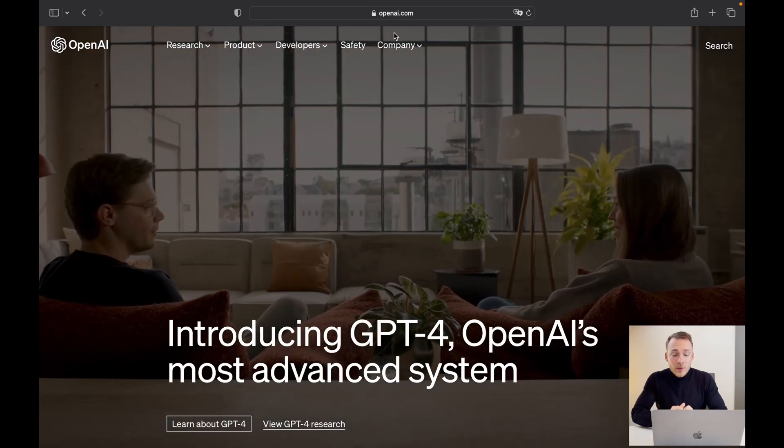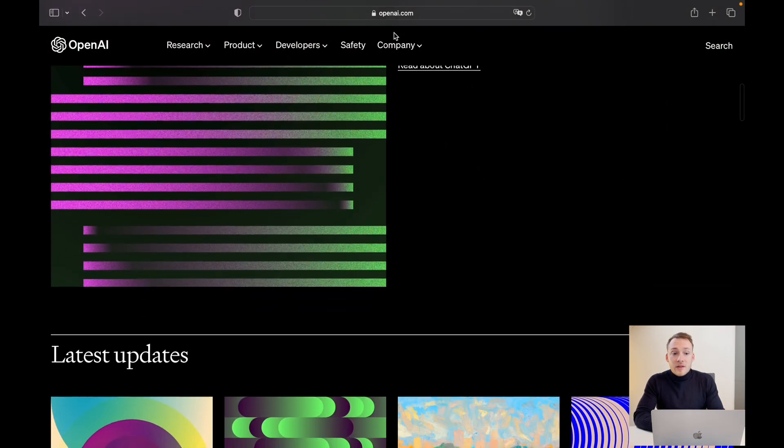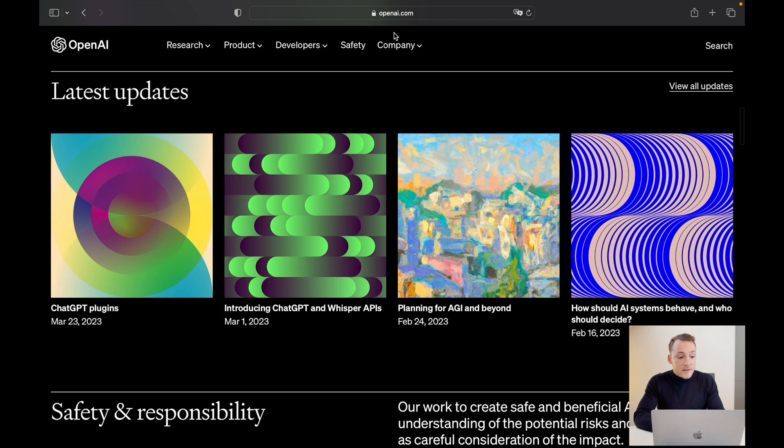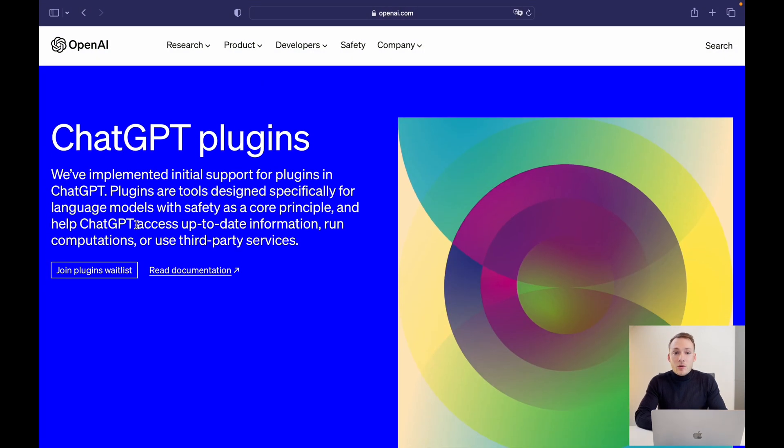These demos are absolutely crazy. Right at the homepage of OpenAI, when we scroll down, we will find ChatGPT plugins, which is one of the latest updates. They say they have implemented initial support for plugins in ChatGPT. Plugins are tools designed specifically for language models with safety as a core principle, and help ChatGPT access up-to-date information, run computations, or use third-party services.